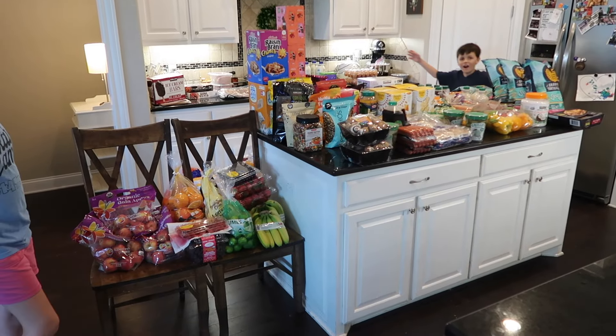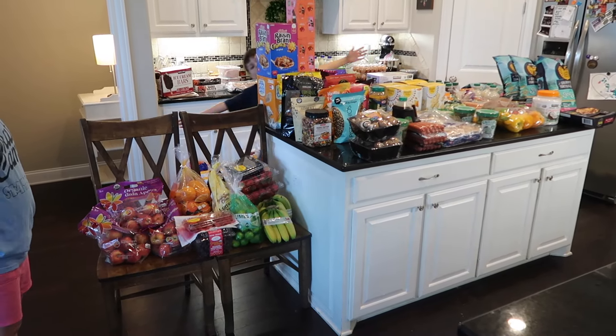Welcome to our Costco haul. Today we spent $1,082. We're going to take you through it.